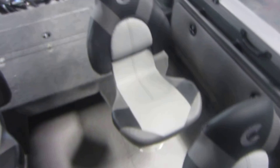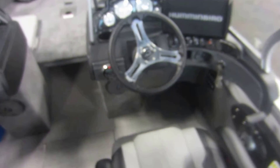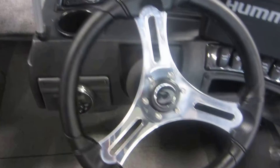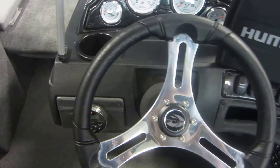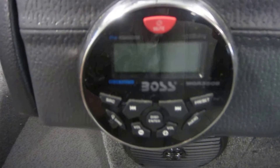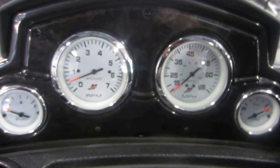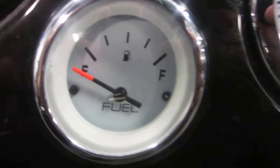Three movable fishing chairs with six in-floor bases. C-star hydraulic steering and tilt steering. Boss AM and FM stereo with Bluetooth, AUX and USB. Mercury gauges with fuel, tachometer, speedometer, and trim level.